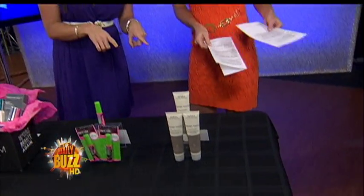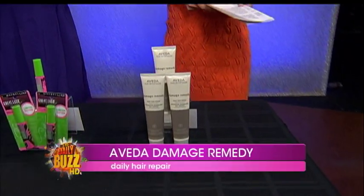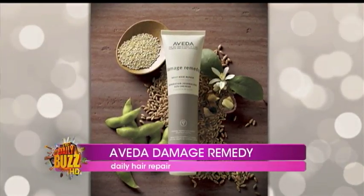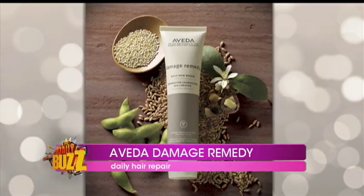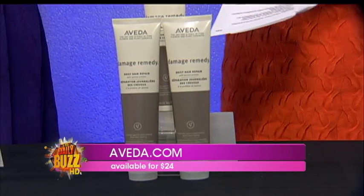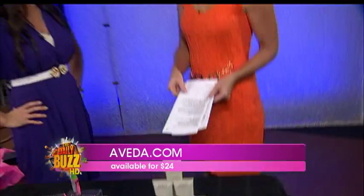For hair: healthy hair is beautiful hair, but it's hard with coloring, sun damage, and heat damage. Try a leave-in treatment like Aveda's Damage Remedy Daily Hair Repair — it's a perfect antidote. It's like a daily vitamin for your hair; it's going to detangle, repair, and protect, and it's a perfect foundation for beautiful styling. I love the way Aveda smells — why does it always smell so nice?